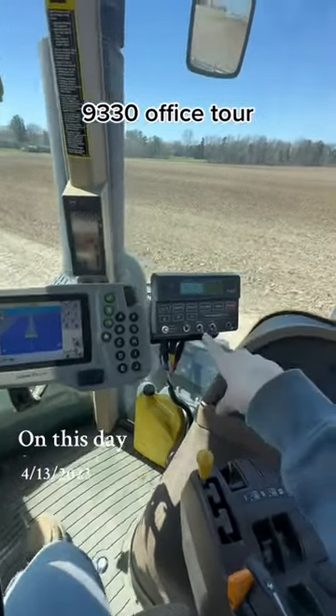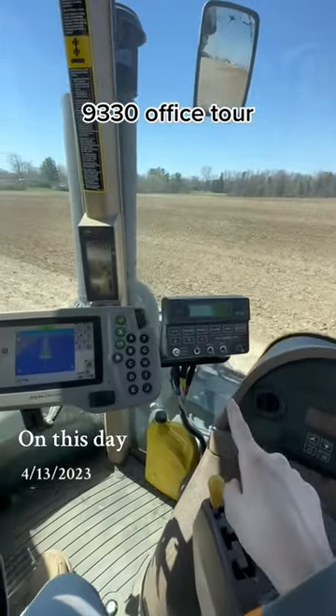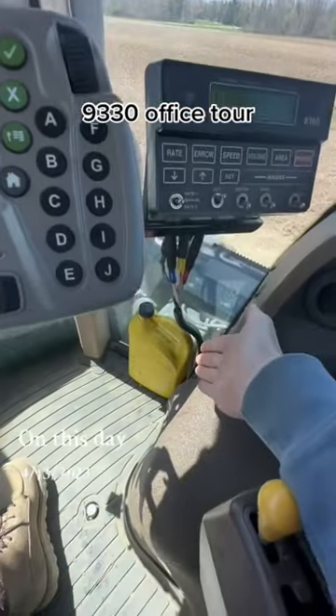And then we have our anhydrous rate controller. Do we do anhydrous anymore? No. But is it important to keep in here so it looks like we're more fancy? Yes. We have some extra engine oil.